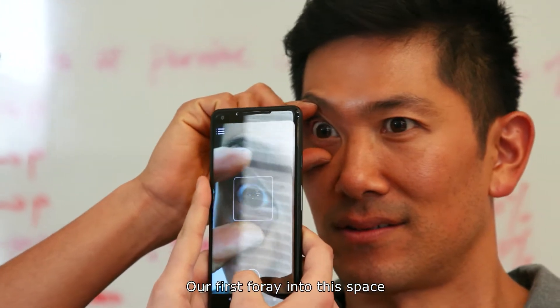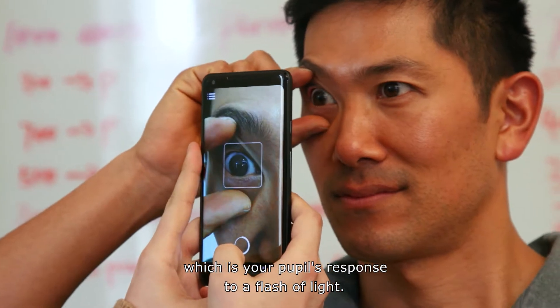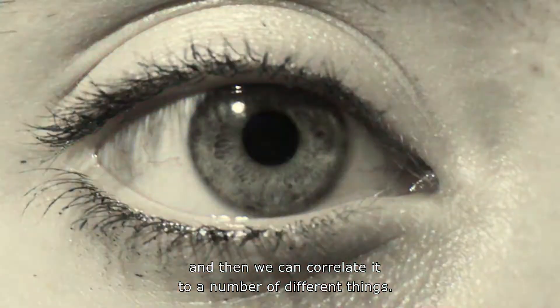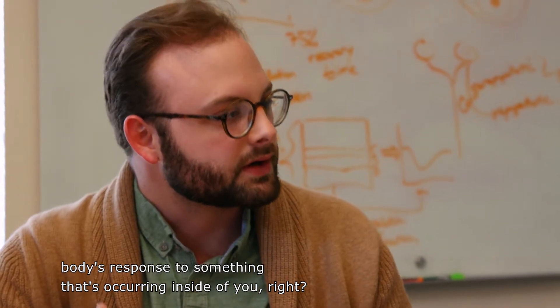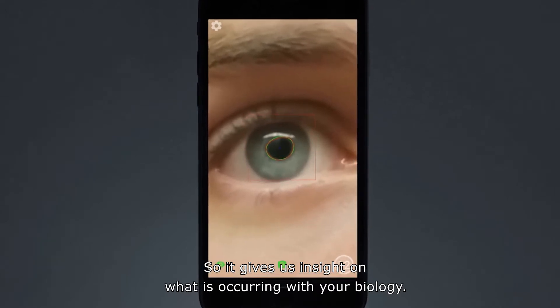Our first foray into this space is measuring something called your pupillary light reflex, which is your pupil's response to a flash of light. We analyze that as a biomarker, and then we can correlate it to a number of different things. A biomarker is essentially a body's response to something that's occurring inside of you — it gives us insight on what is occurring with your biology.